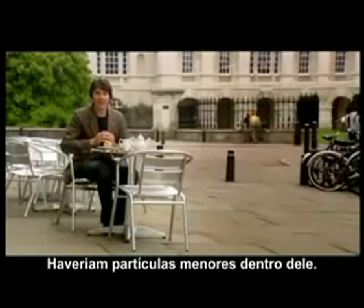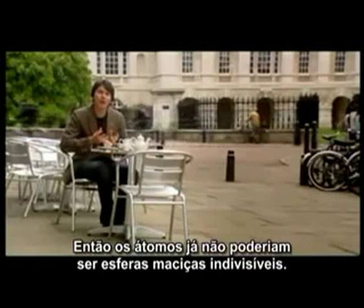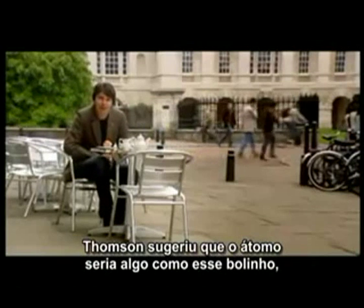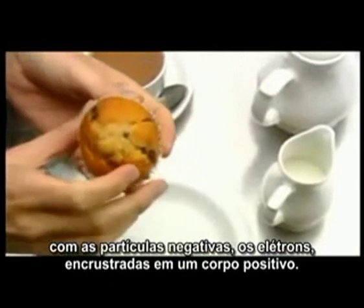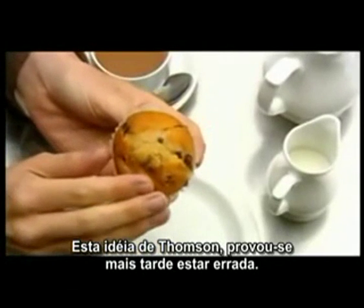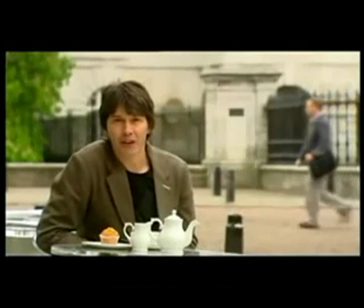Thompson had discovered that the atom is not the fundamental building block of matter — there are smaller objects inside, so atoms could no longer be thought of as hard, indivisible spheres. But how did the electrons fit inside the atom? Thompson suggested that the atom was something like this muffin, with the negatively charged electrons embedded in a positive body. It would be a student of Thompson's that proved him wrong.